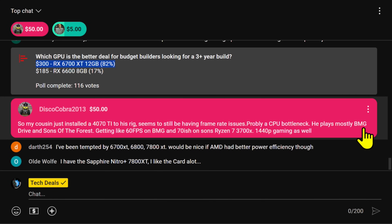DiscoCobra comes in. Can we all give him a nice effing chat for the very generous donation? That's very kind of you, sir. I love the color, too. That's very cool.